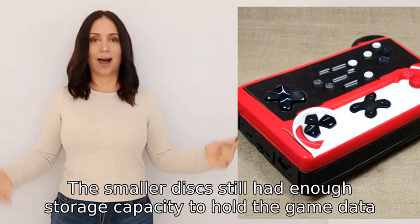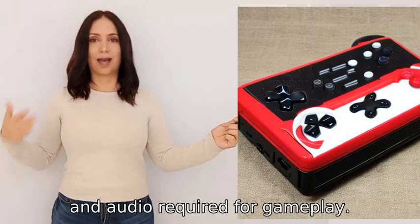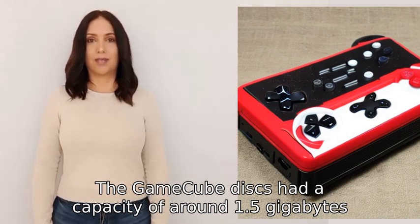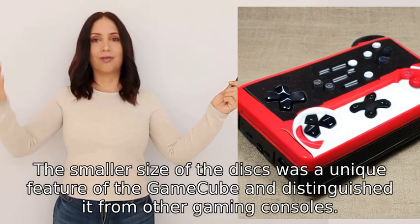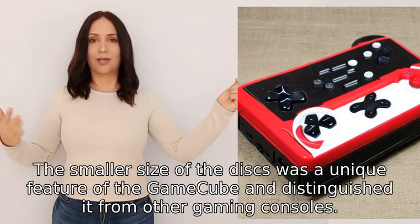The smaller discs still had enough storage capacity to hold the game data, graphics, and audio required for gameplay. The GameCube discs had a capacity of around 1.5 GB, which was sufficient for most games at that time. The smaller size of the discs was a unique feature of the GameCube and distinguished it from other gaming consoles.